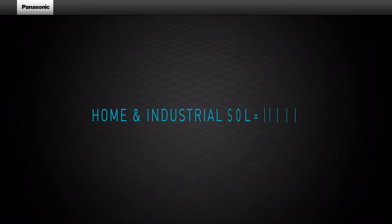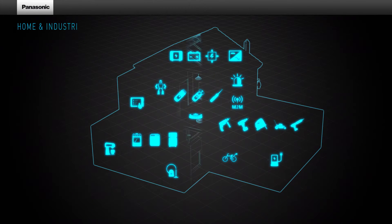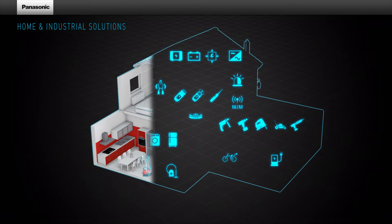Did you know that Panasonic is one of the key players in the industrial markets? Let's have a look at some of the most exciting examples, such as the Panasonic heat pump.